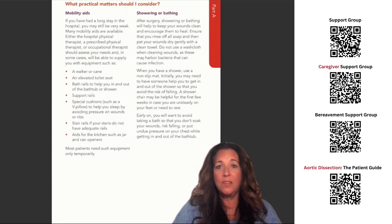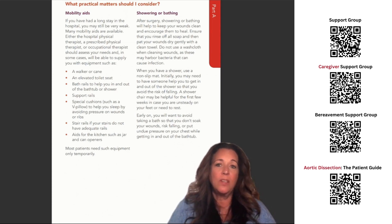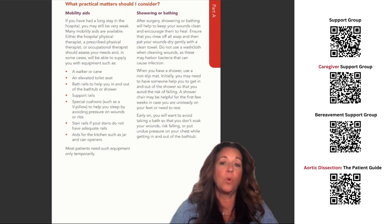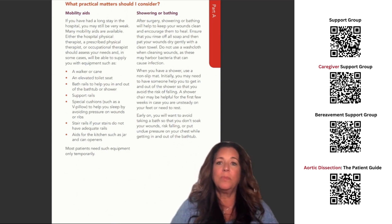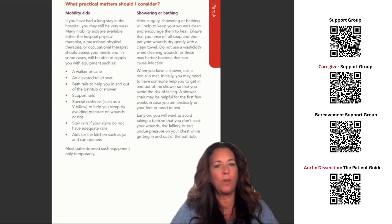Other mobility aids include an elevated toilet seat, bath rails to help you in and out of the bathtub or shower, support rails, special cushions such as a V pillow to help you sleep by avoiding pressure on wounds or ribs, stair rails if your stairs do not have adequate rails, and aids for the kitchen such as jar and can openers. Most patients need such equipment only temporarily.